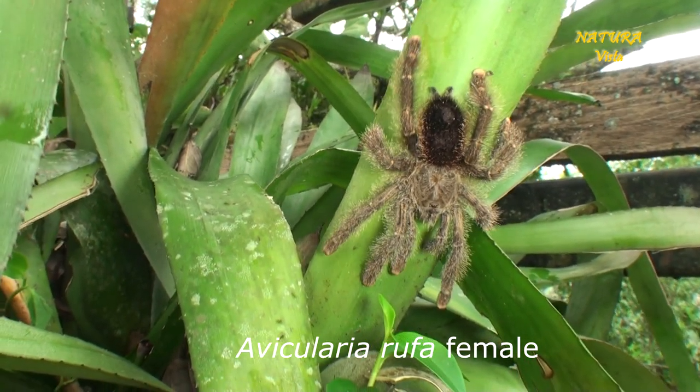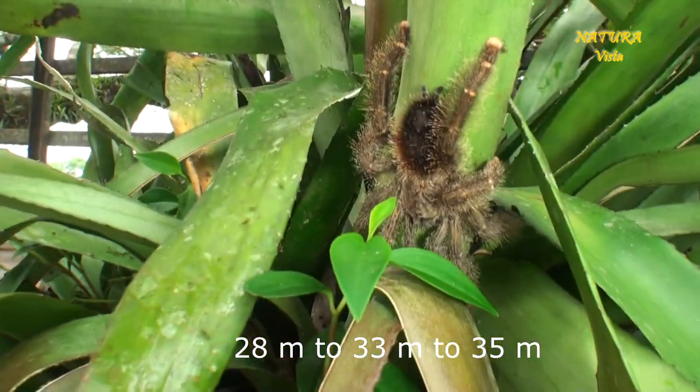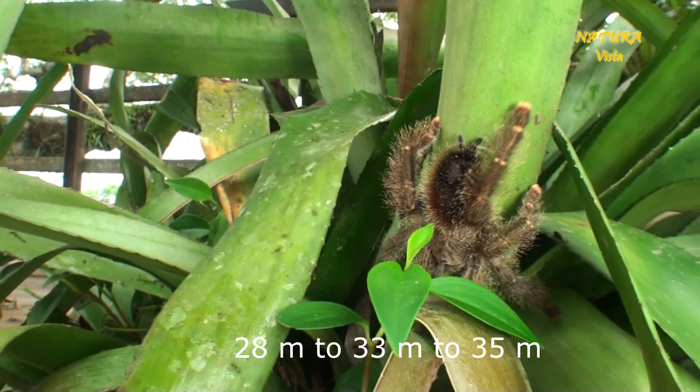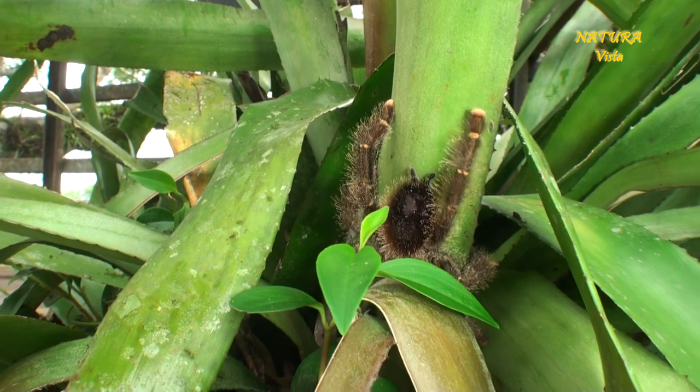Ladies and gentlemen, muchachos, muchachas — I broke my own height records for arboreal tarantulas twice on a single day. What a heck of experience! I love that stuff!